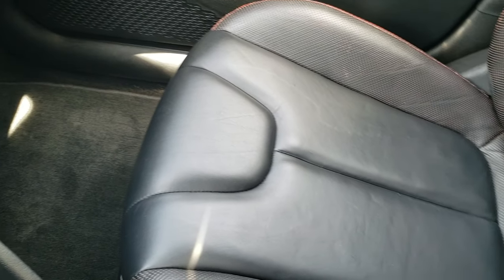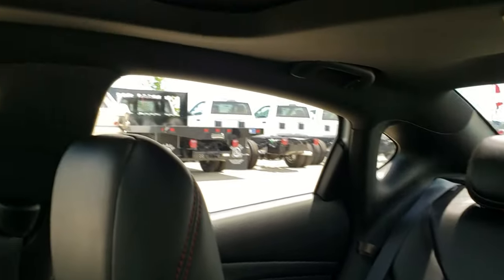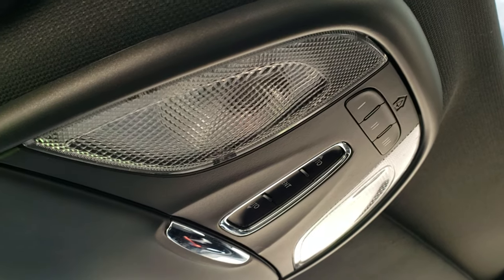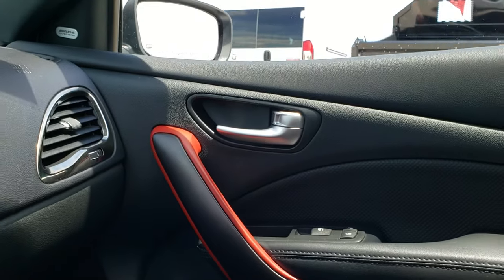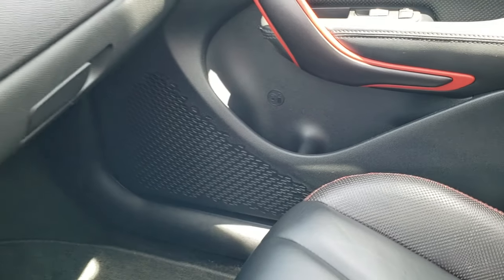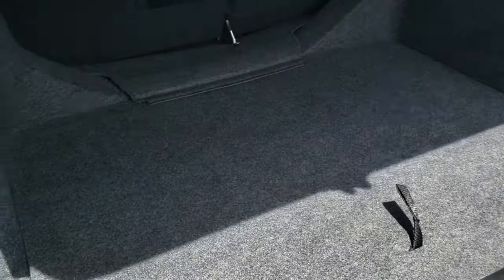It has an automatic transmission. The passenger seat is very clean as well — no rips or tears, and it smells very clean in this car. It has a power sunroof. Up here are your HomeLink buttons for your garage door, security systems, and lighting systems, as well as your map lights. It also has remote start on the keyless entry as part of the enter-and-go system.